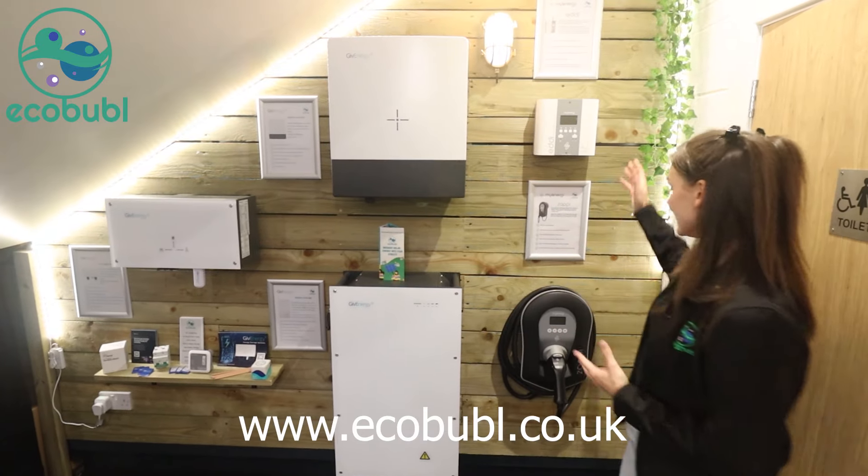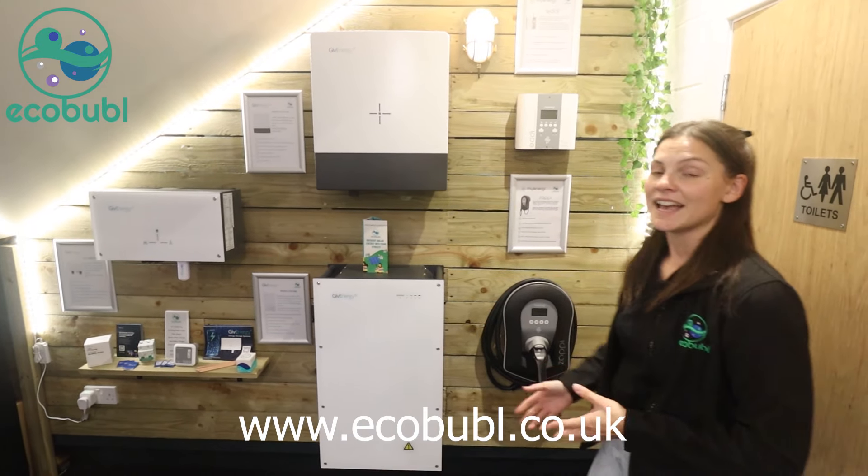In addition, we've also got the Eddy and the Zapper device. And if you'd like to learn more, then why not come down and visit us.